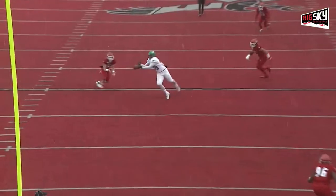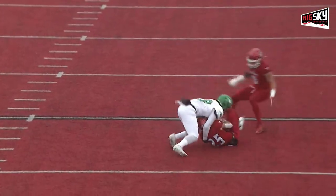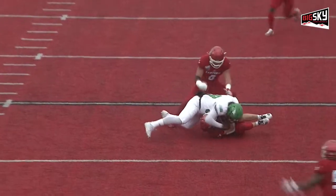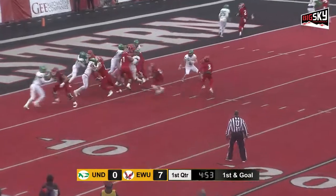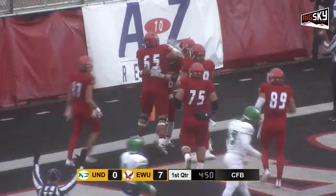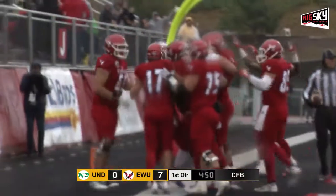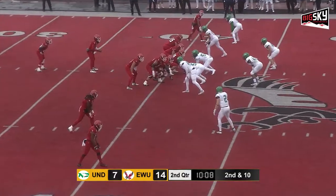Great job here of just concentration — ball thrown a little off target, but he looks like he had it the entire way. Speed can be a disruptor. And boy, how easy is that for Eastern: three plays, six points.